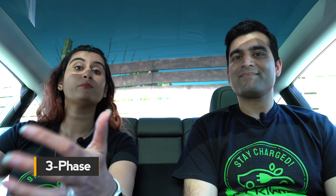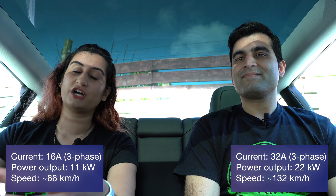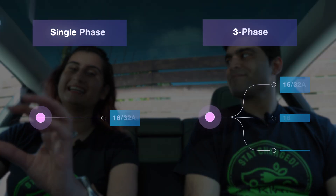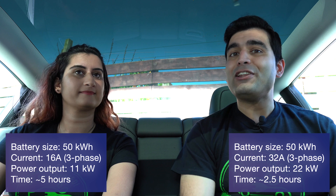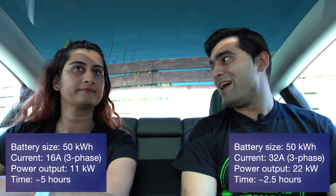Now for three phase: for most people single phase will be more than enough, but if you travel long distances daily and require an even faster charge, three phase might work better. Three phase level two charging can also be set up at 16 to 32 amps, giving about 11 to 22 kilowatts of power. An EV with a 50 kWh battery can be fully charged in less than five hours on a three phase 16 amp setup, or less than two and a half hours on a 32 amp setup.